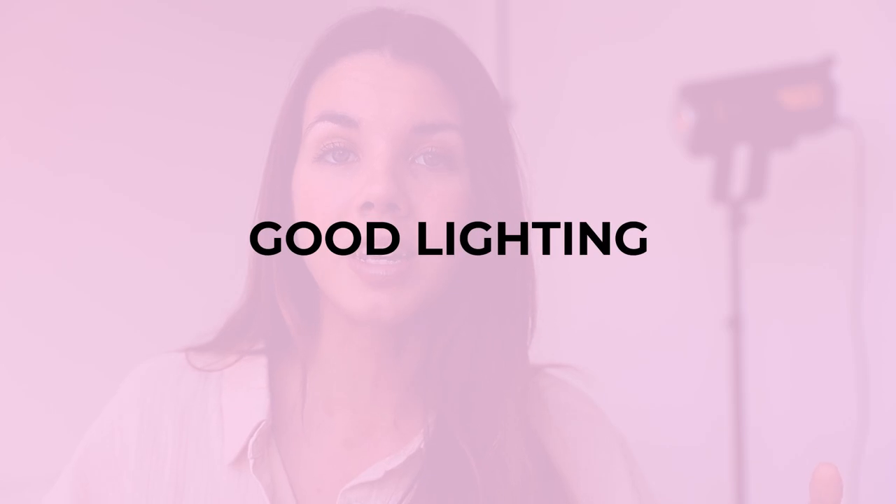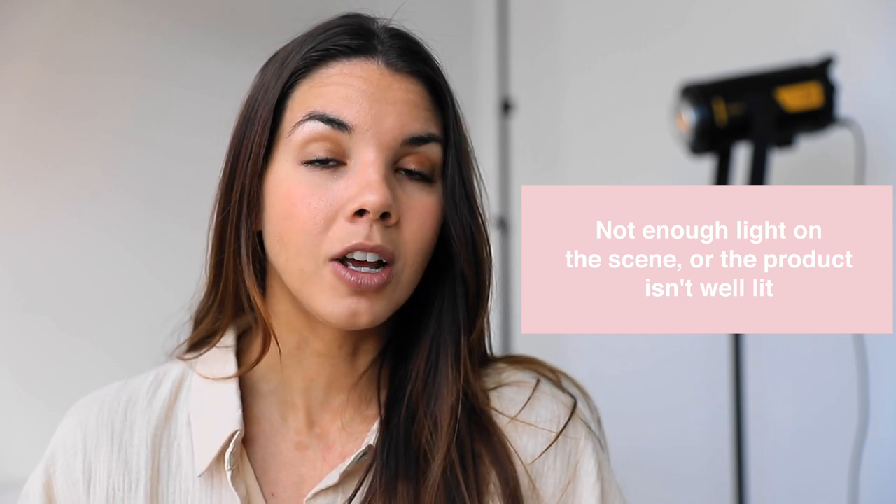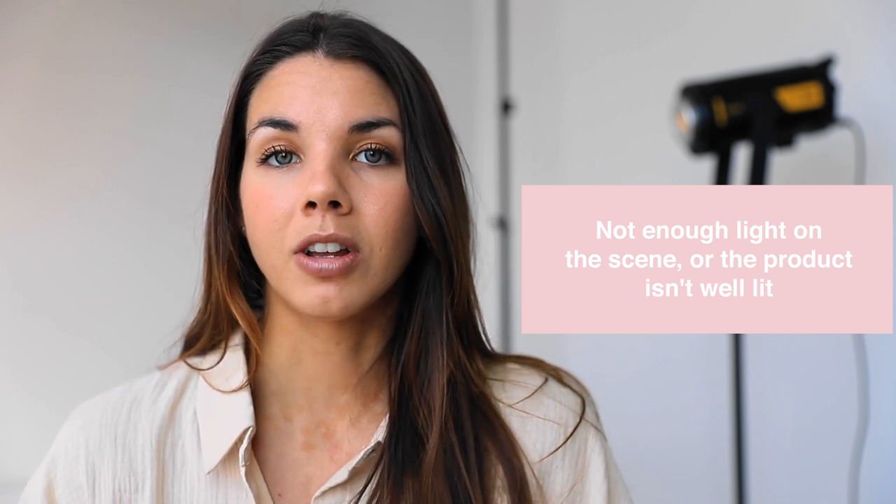The most important thing that is going to help you level up your product photography is good lighting. One thing I often see when people send me photos for feedback is that they just don't have enough light on the scene or the product isn't lit well enough. Basically there are two light sources you can use: the sun or artificial light. I love studio lighting — I can't live without it. I don't really shoot in natural sunlight unless I'm out on location for a model shoot.